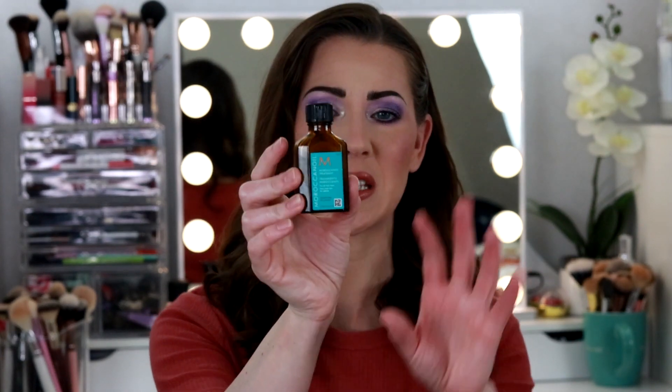The next thing that I'm sharing with you is something that I also repurchase all the time — the Moroccan Oil treatment, the little miniature version. If you've watched empties videos on my channel before, this is nothing new. I buy this all the time because it does wonders for dry hair. If you're somebody with over-processed hair or just dry hair in general, you've got to give this a try. It is fantastic.